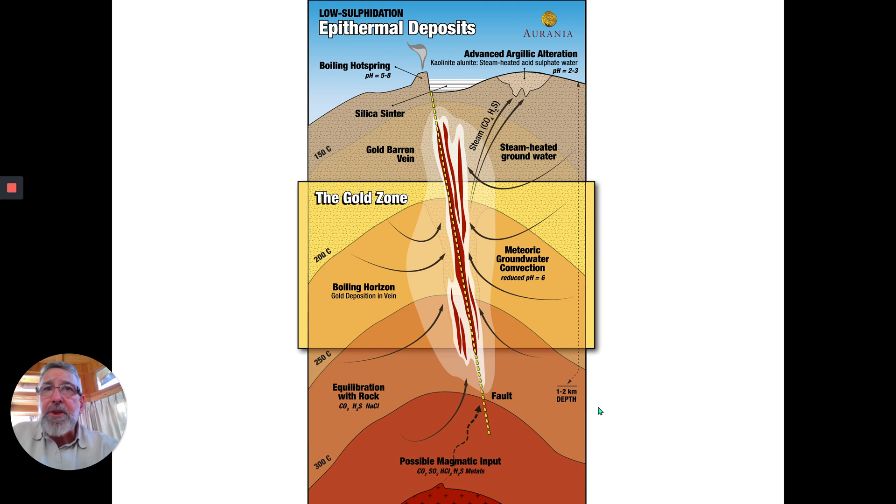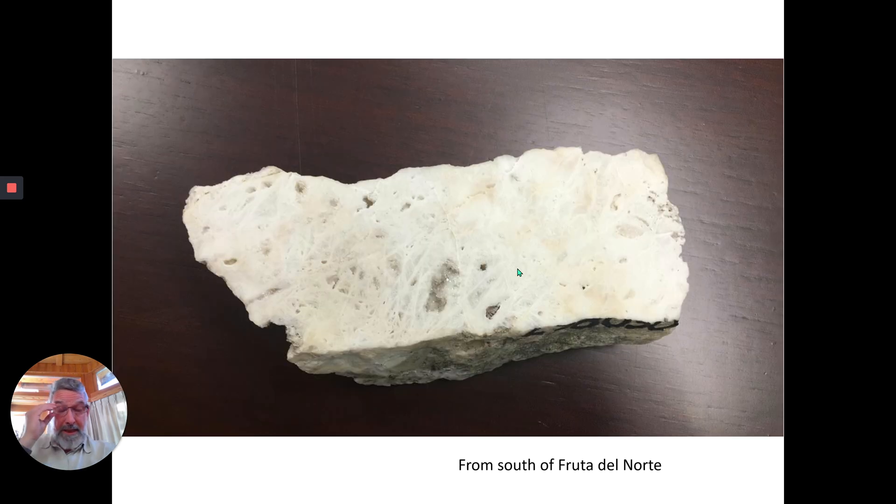It's very important to understand where you are in the gold zone, in the system vertically. Alteration also gives us clues, but I won't go into that because it's a little bit more advanced. I want to show you how we find the needle in the haystack — how, in these very large areas, we narrow it down to find the deposit itself. And this is a real good clue.